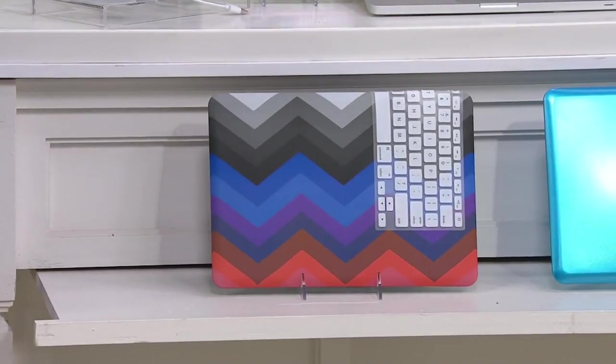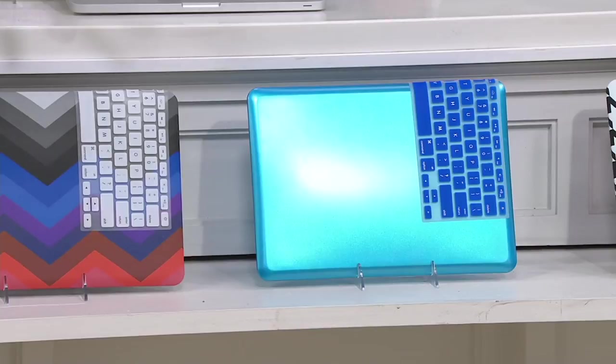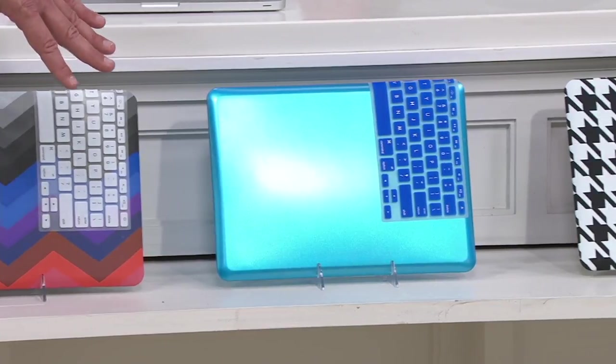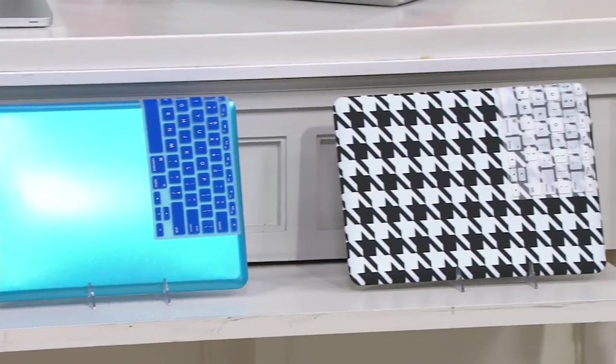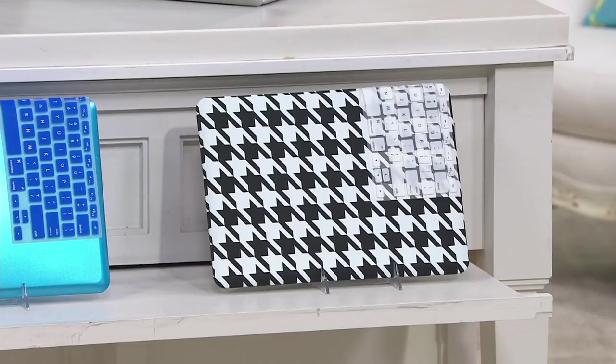Here's a look at Chevron — comes with the white keyboard overlay. Then there's blue, the most limited of the three choices, with fewer than two dozen remaining. And finally the Houndstooth with the white keyboard overlay. Six easy payments on your credit card, or 12-month special financing with your QCard only.